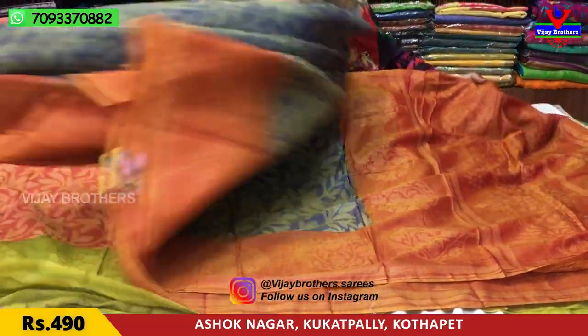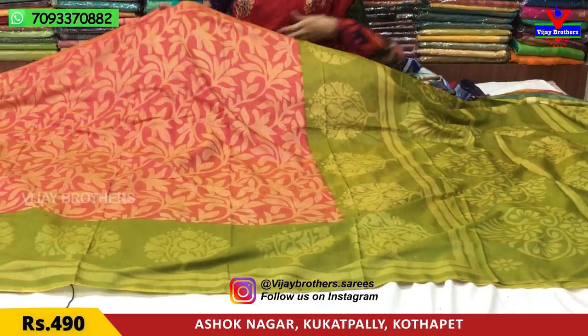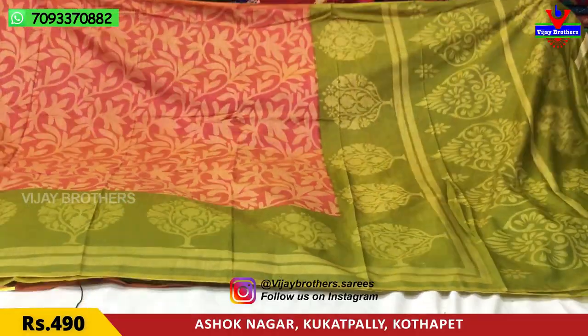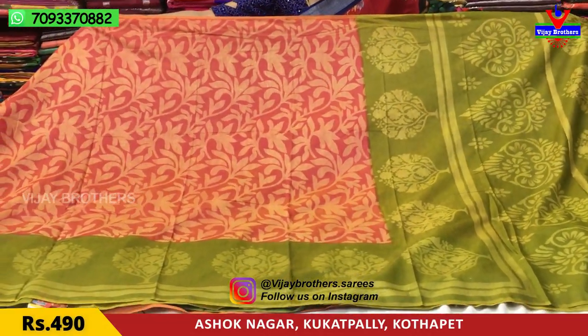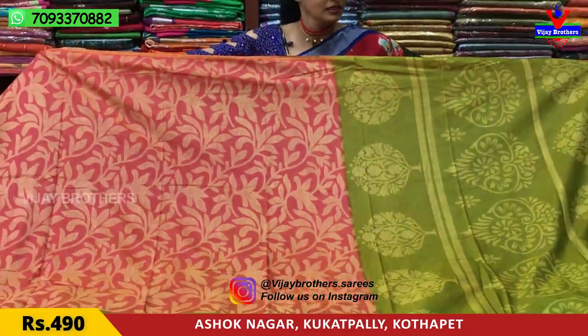If you like this material, you can visit Vijay Brothers' three showrooms — pure material is available. This is pink and peach color, and it matches mehendi green color. These two colors together are a rare combination and a very good one.